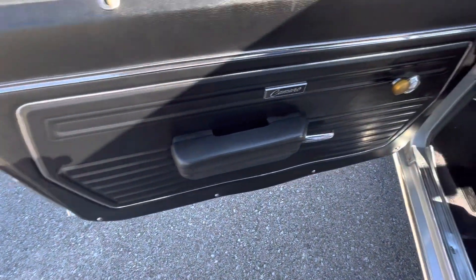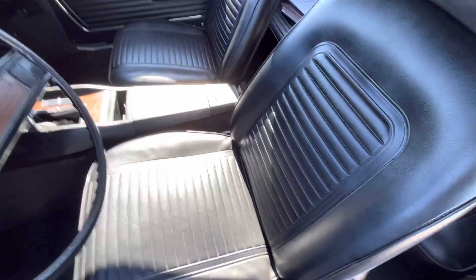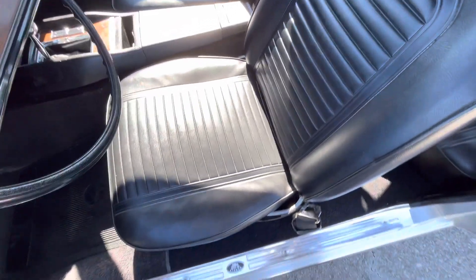Driver's side door panel looks great. Seats and upholstery all look very nice.